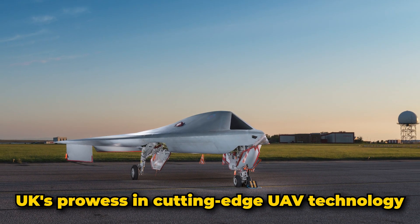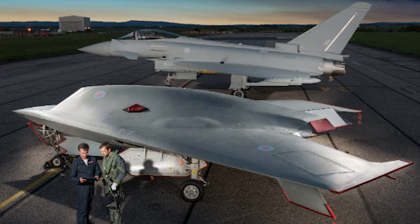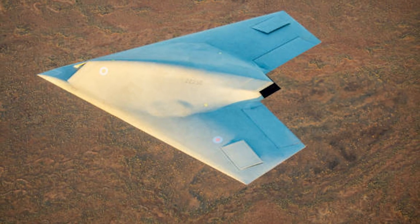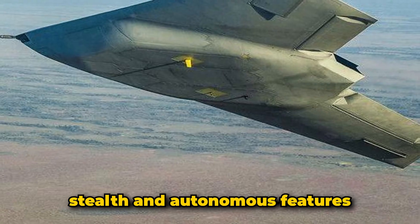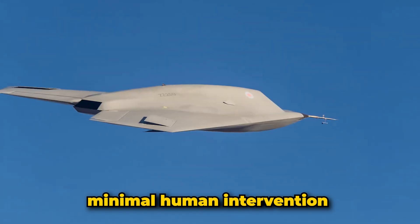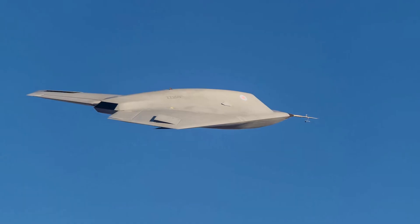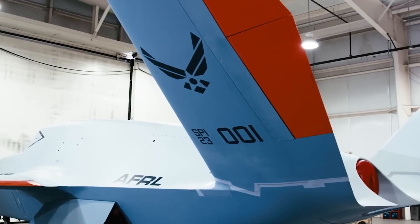The drone's successful test flights demonstrated the UK's prowess in cutting-edge UAV technology. Taranis is a key step towards future unmanned combat air systems, potentially changing the landscape of aerial warfare with its stealth and autonomous features. Its ability to perform complex missions with minimal human intervention represents a significant advancement in UAV technology.